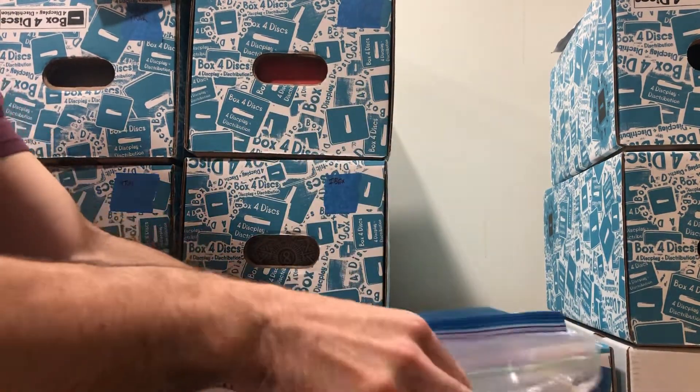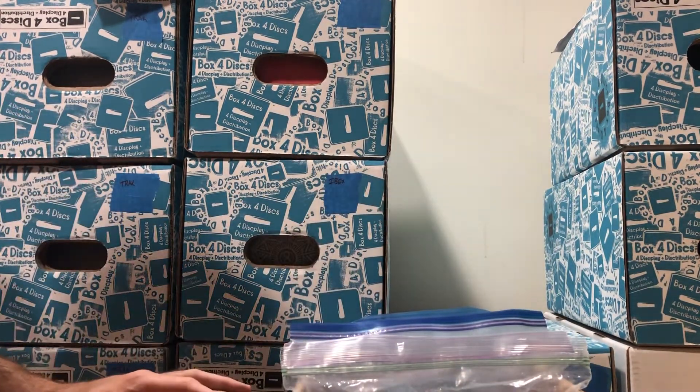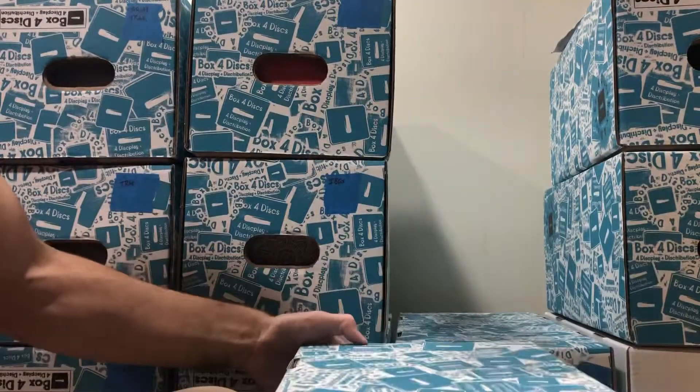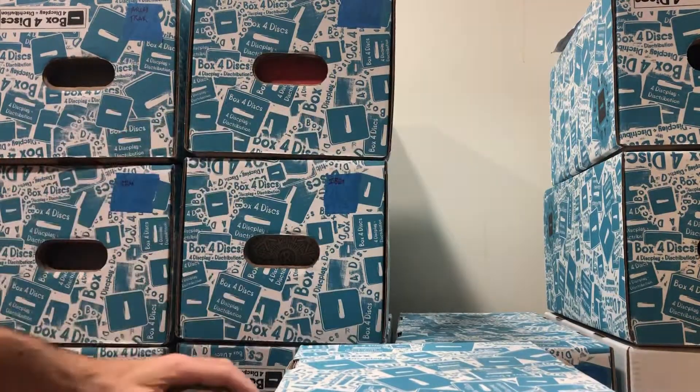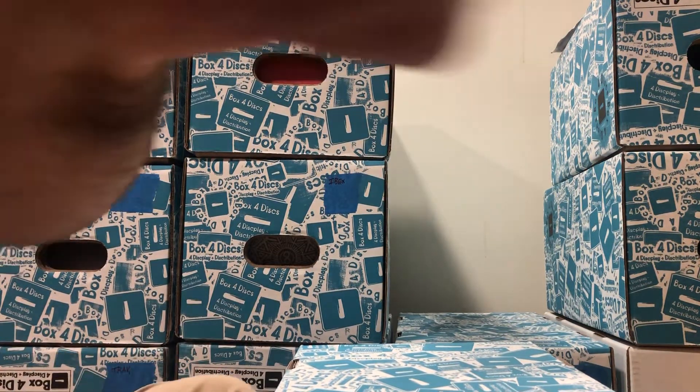Those are all the VPs we still have in stock — get yours before they're gone. Thank you for watching, check out the other videos, we've got a lot of discs to go through. Have a good day!